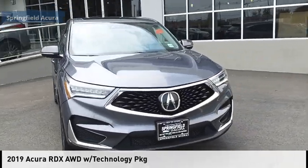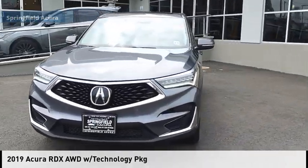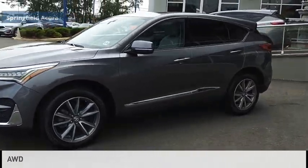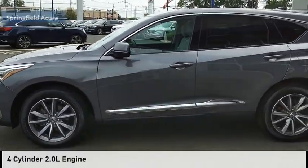Looking for the right vehicle? Check out the 2019 RDX. This vehicle is powered by an all-wheel drive, four-cylinder, 2.0 liter engine.